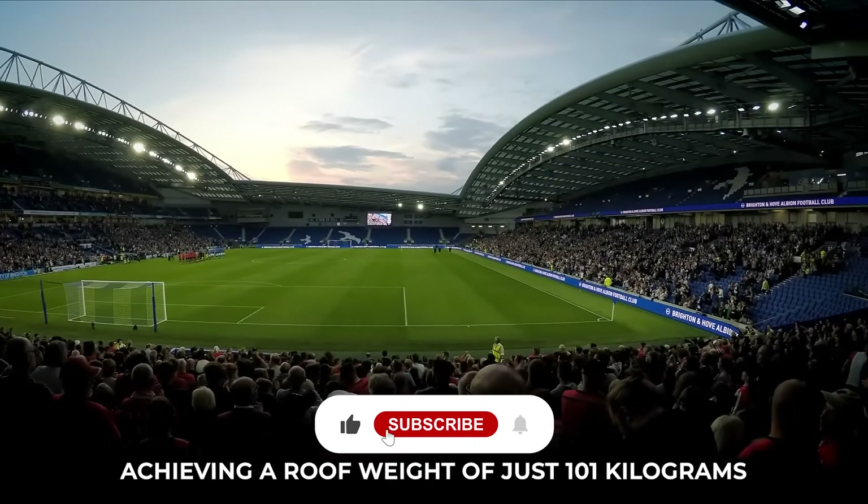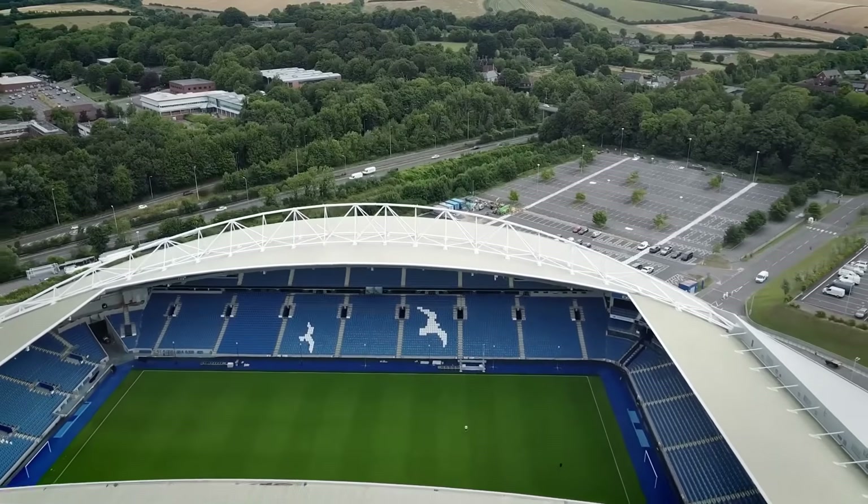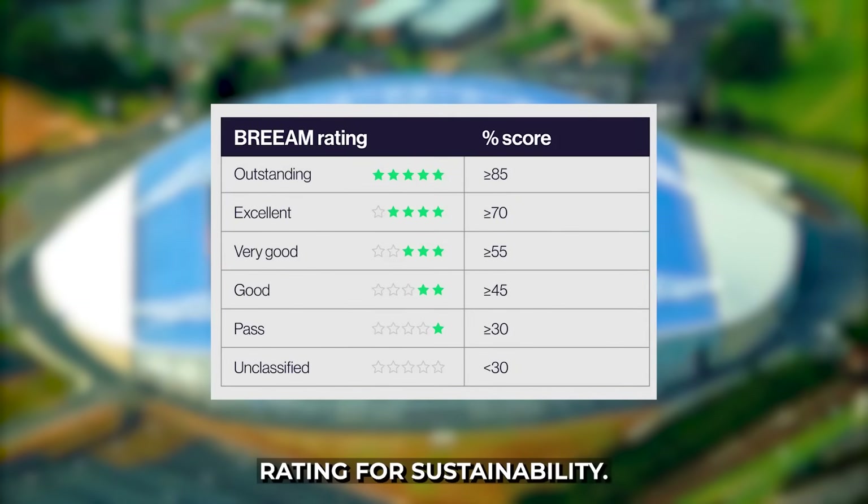Achieving a roof weight of just 101 kilograms per square meter, it sets a benchmark for efficiency. The stadium also earned a BREEAM Very Good rating for sustainability.